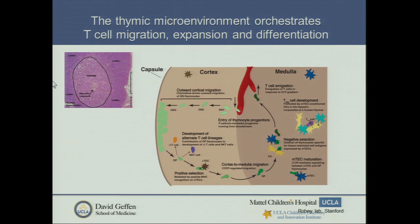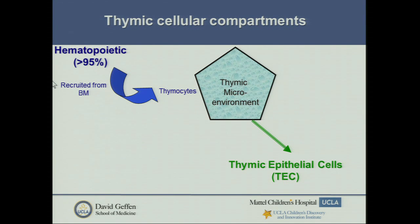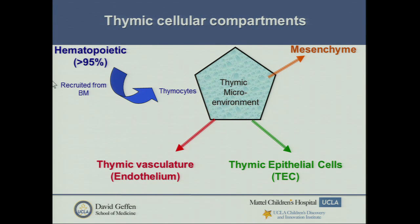The thymic microenvironment instructs the development of T cells. They come in at the junction of the cortex and the medulla — the cortex is the dense area — and then migrate through the cortex undergoing positive selection, before getting back into the medulla for negative selection. This is all orchestrated by the epithelial cells. Most studies focus on the hematopoietic cells residing and differentiating there, making up over 95% of the organ. But our lab is also interested in the mesenchyme and the thymic vasculature, as they likely all play a part.